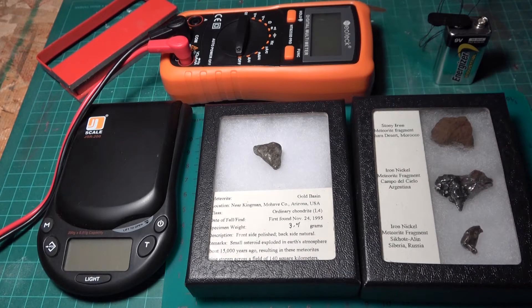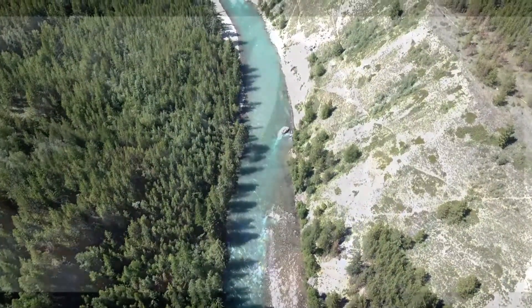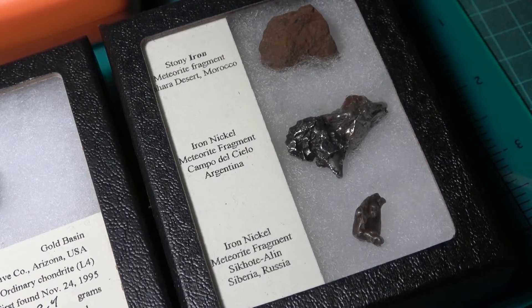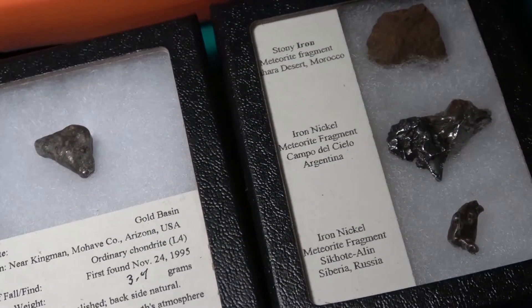Hey everyone, Dave here from Go Prospecting. I listened to your comments and you guys really liked the video I did on meteorite properties, so I went to the Calgary Rock and Gem Show and picked up a few more samples. In this video I'll do the same thing — I'll weigh each sample, I'll see if it's magnetic, I'll do a continuity test. Okay, let's get started.